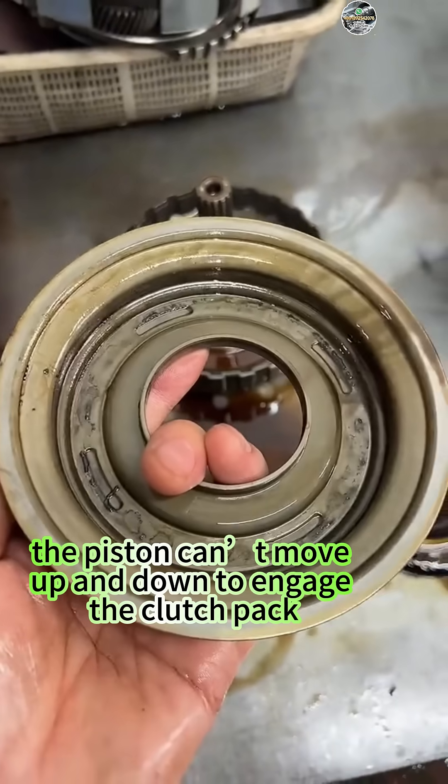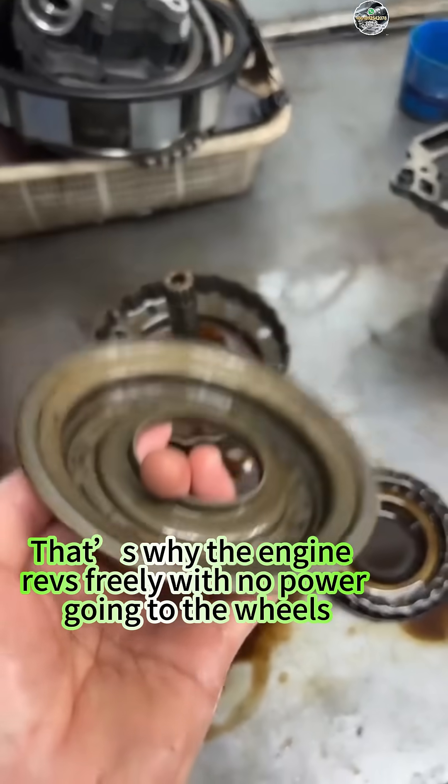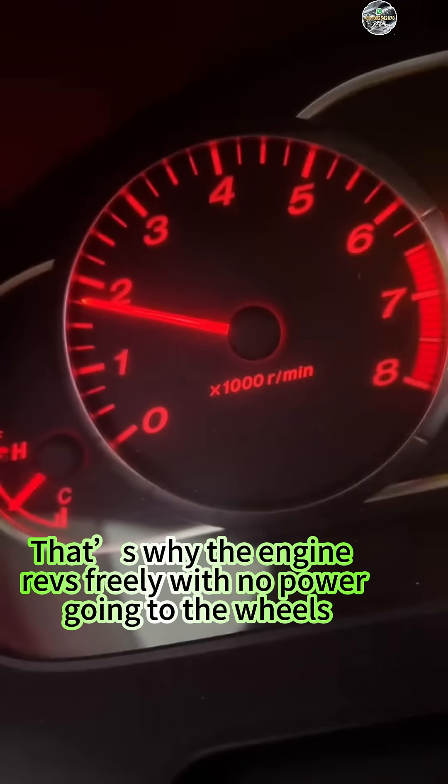Once it leaks, the piston can't move up and down to engage the clutch pack. That's why the engine revs freely with no power going to the wheels.